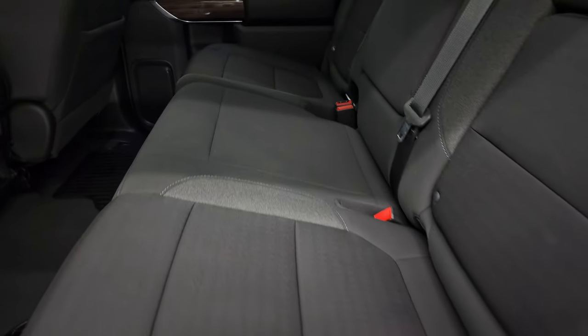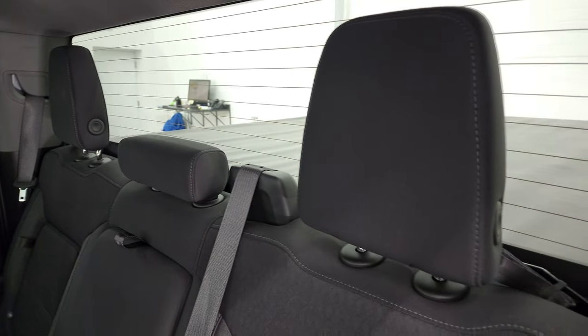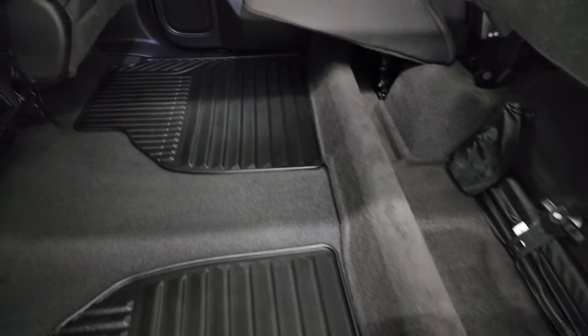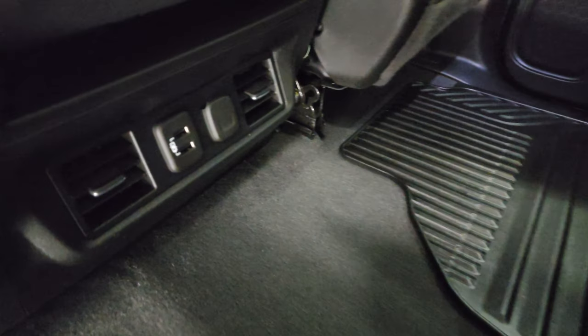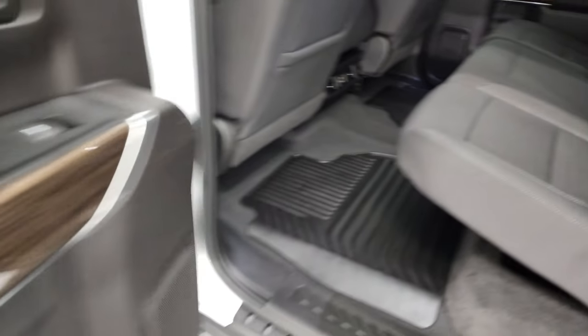Back seats are just as clean as the front seats — no rips or tears back here. It does have the LATCH child safety system for any child car seats you may have. Fixed glass rear window with the built-in rear defrost. You do get storage cubbies behind the backrests on the driver and passenger side. These seats fold up and you get an almost completely flat floor back here. Storage area under the seats, all-weather floor mats, and a USB and 12-volt power point back here. Child safety locks on the back doors, and the bottoms of the doors all look really good.